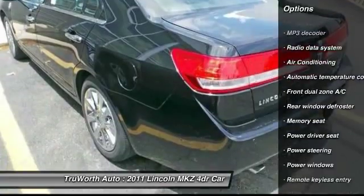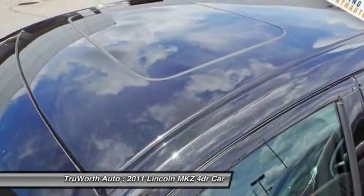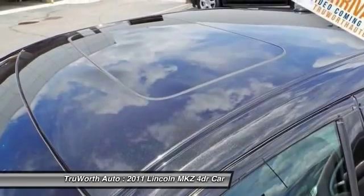Power steering, air conditioning, keyless entry, cruise control, Bluetooth, four-wheel disc brakes.